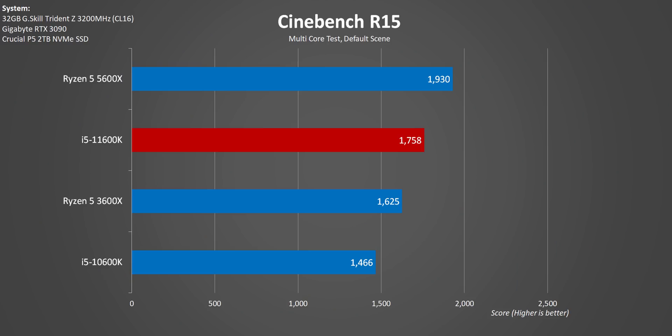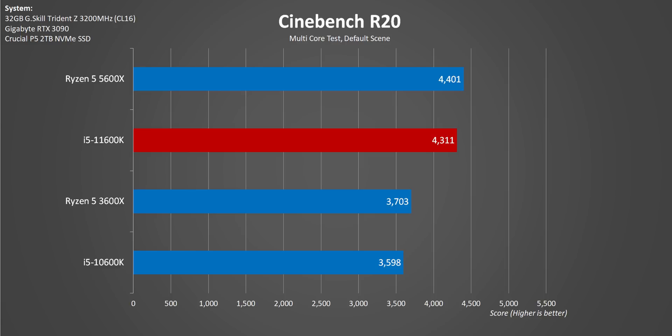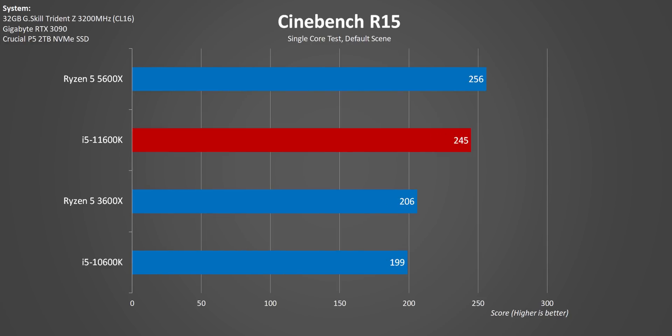So before moving on to benchmarks, I need to mention that we're sticking to mostly real-world testing with workloads that have been submitted by people who work with these applications on a daily basis. The only synthetic benchmarks we use is Cinebench, and these multi-core tests show a really impressive improvement over the previous generation. It could be due to the 10600K's boost running for a shorter period of time. Even then, Intel still has some catching up to do versus AMD. When it comes to single-core performance, Rocket Lake's Cypress Cove cores are well-designed for single-core workloads, but Zen 3 dominates here too.